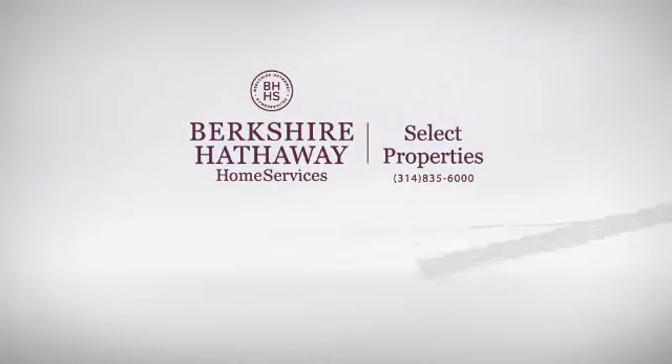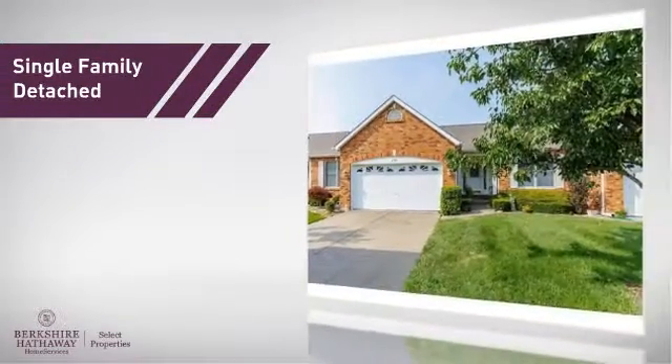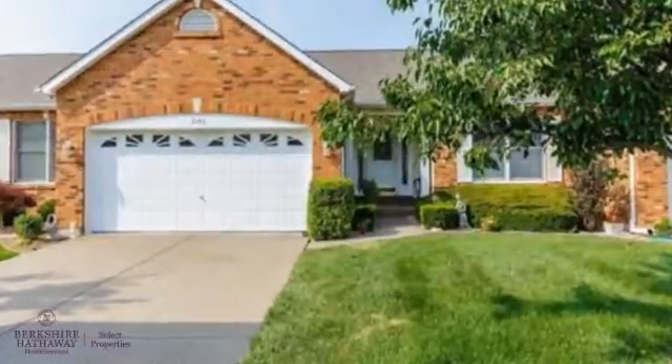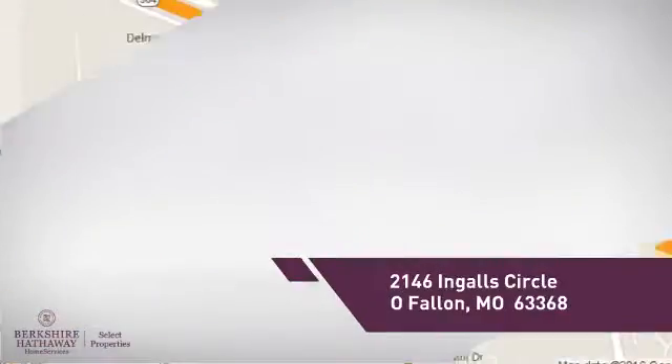At Berkshire Hathaway Home Services, you'll find a wide selection of listings. This home is a great choice for those looking for comfort, convenience, and the privacy of their own home. And it's located in this area.